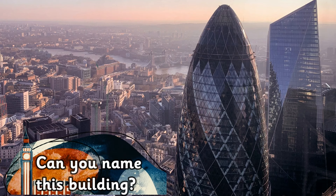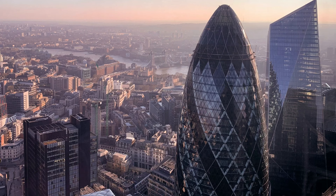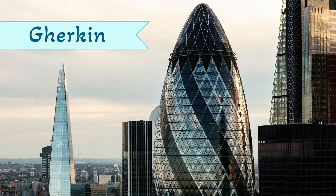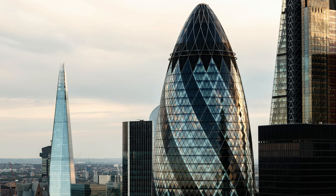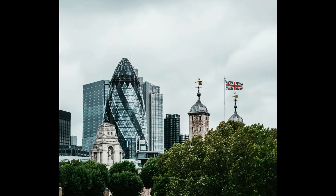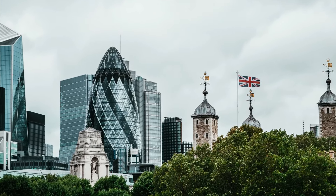Can you name this building? It's the Gherkin, also known as 30 St Mary Axe. The Gherkin is a modern skyscraper right in the centre of London.